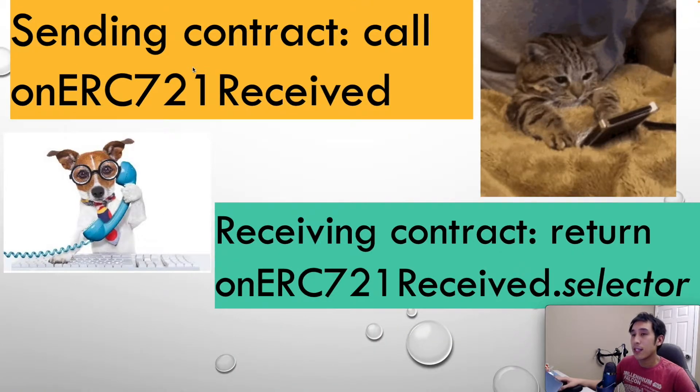Before the sending contract sends the tokens to the recipient, it is going to call the onERC721Received method on the recipient contract. If the receiving contract returns onERC721Received.selector, then the sending contract knows that it's safe to send the tokens over, because the sending contract knows that the receiving contract is able to handle those ERC-721 tokens.